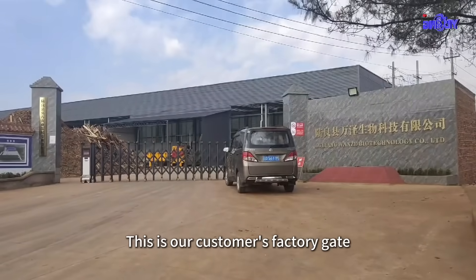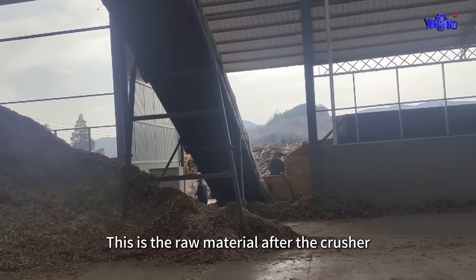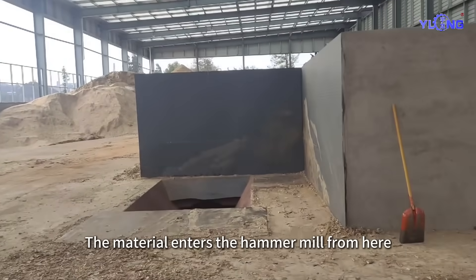This is our customer's factory gate. This is the raw material after the crusher. The material enters the hammer mill from here.